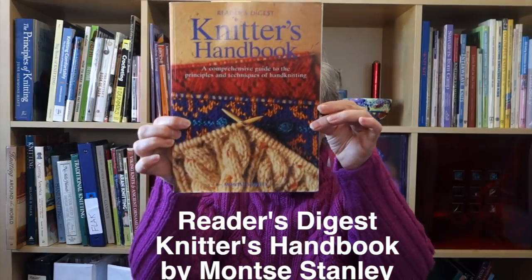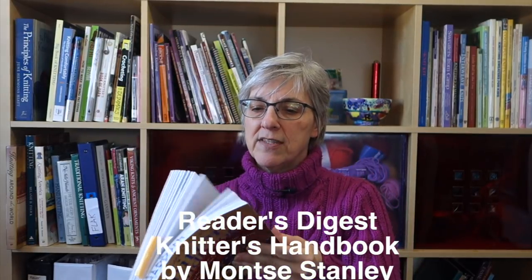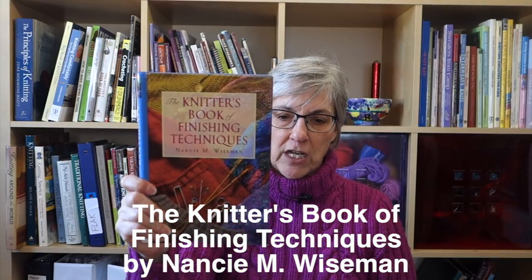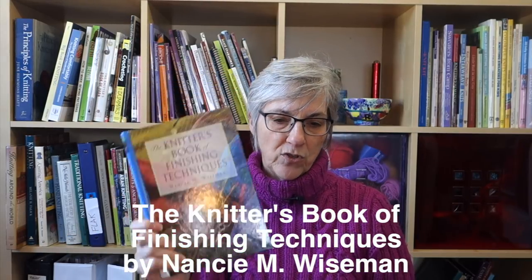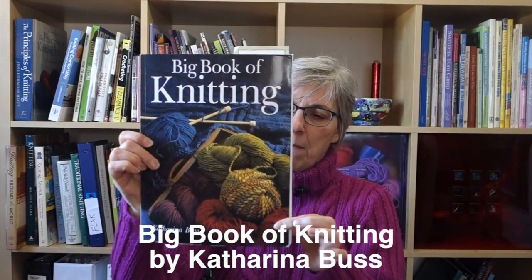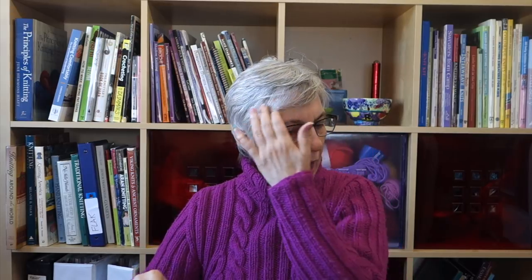Another was the Reader's Digest Knitter's Handbook by Montse Stanley. Then there was the Knitter's Book of Finishing Techniques by Nancy Wiseman — quite a bit smaller, fits in your knitting bag, has a spiral binding and lays flat. And the fourth was the Big Book of Knitting by Katharina Buss. I want to talk about the three I got right away and then I'll discuss the Big Book of Knitting.